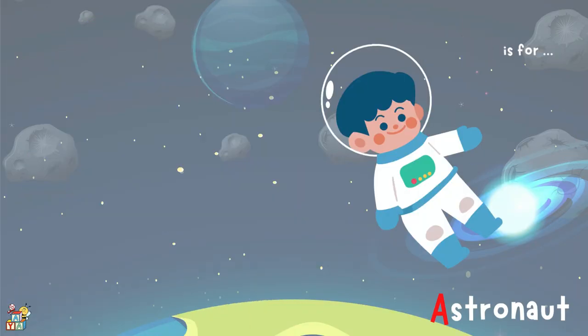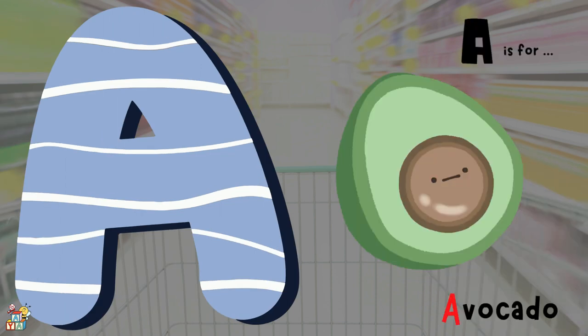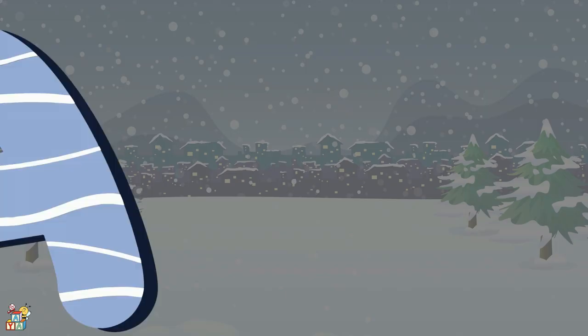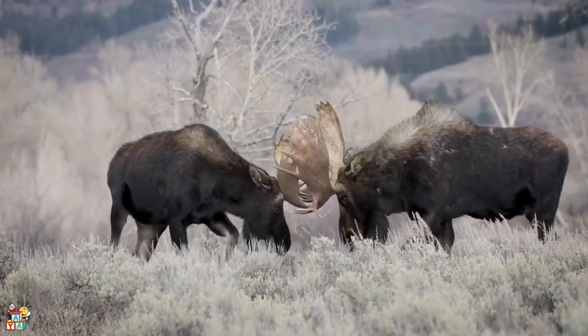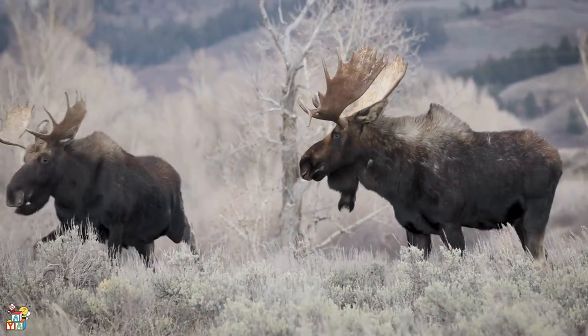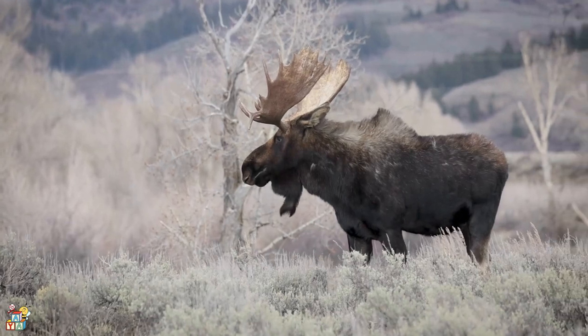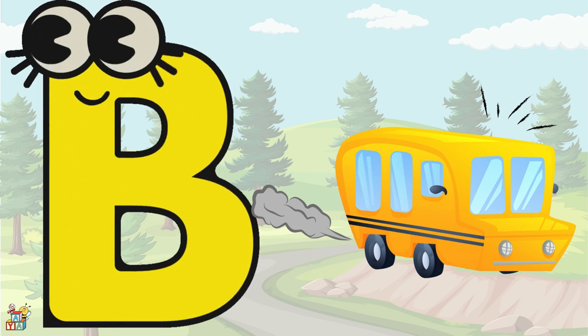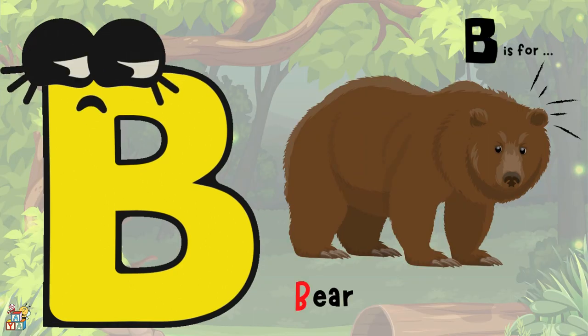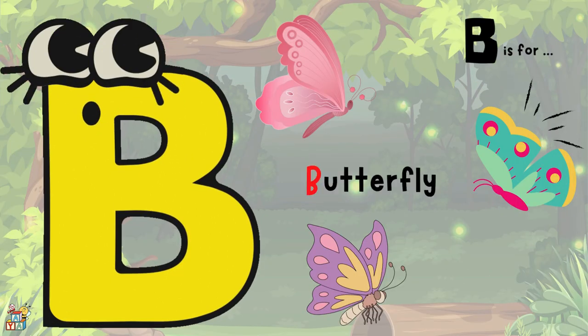A is for an astronaut, avocado, or even an antler. B is for a bus, a bear, or butterflies.